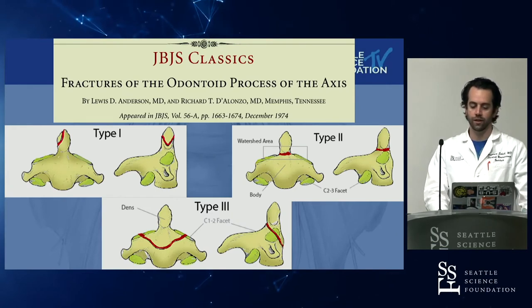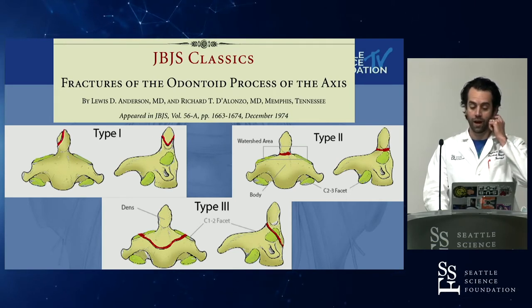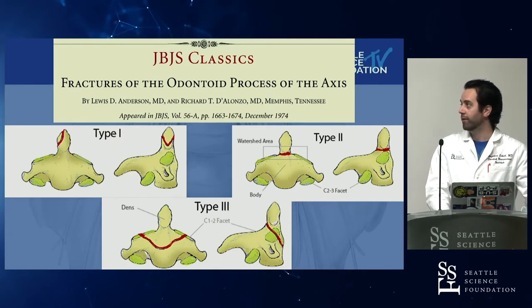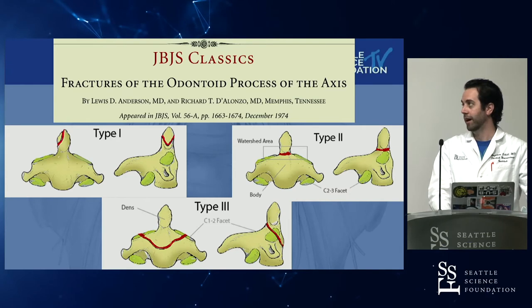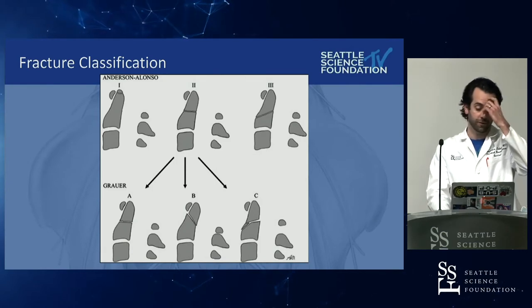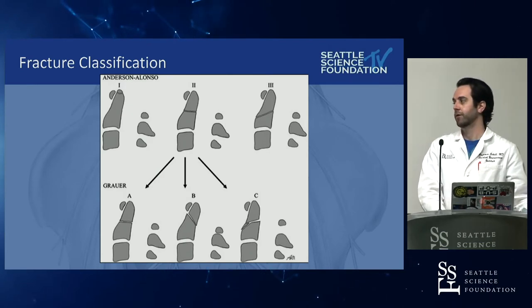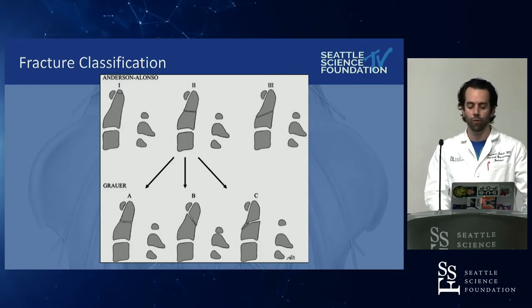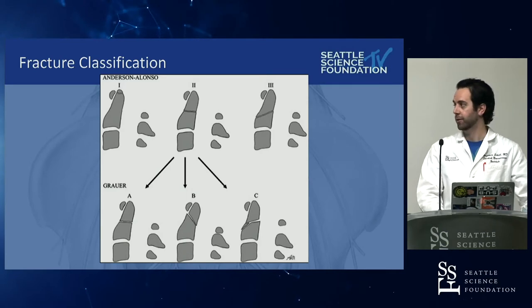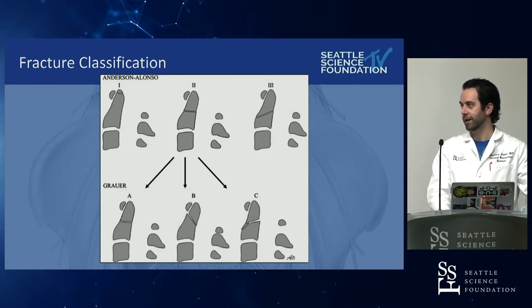This leads us to one of the landmark papers in spine — the Anderson D'Alonso classification, declared by JBJS as one of the classic defining papers in our field. These are the big three classifications they came up with. Importantly, this was pre-CT, so they didn't have a lot to go on. This was later modified to the Grauer classification — specifically looking at type two in more detail, by Grauer and Vaccaro. The more high-definition the three-dimensional scans got, the more we were able to parse out different types of fractures. With every classification system, if it dictates treatment, then we should parse it out.